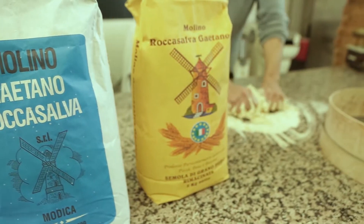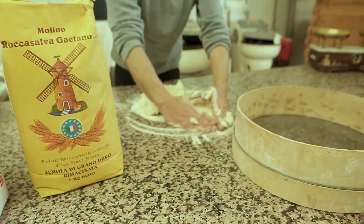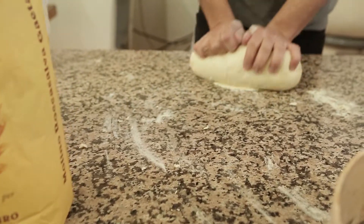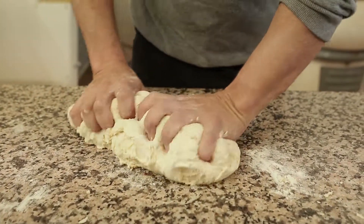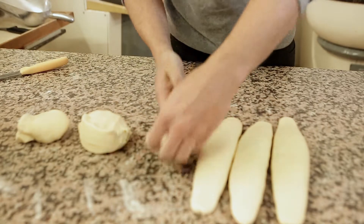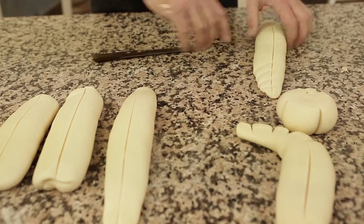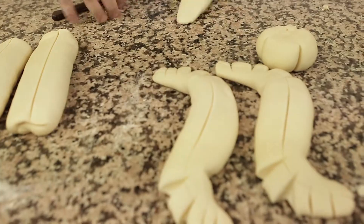Semola rimacinata. Le confezioni da 1, 5 e 25 kg soddisfano l'esigenza di ogni cliente, dal professionista in cerca di un'offerta ampia e variegata sul mercato, al consumatore attento alla qualità dei prodotti.